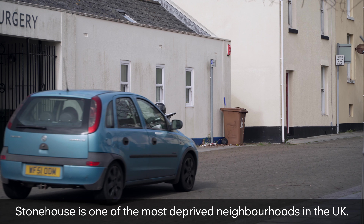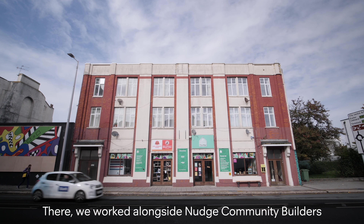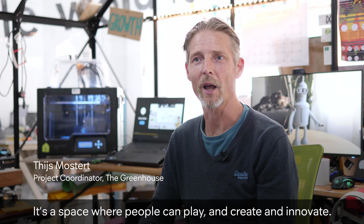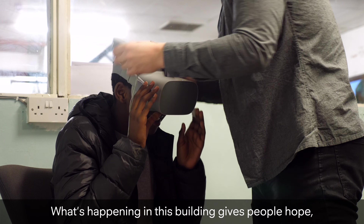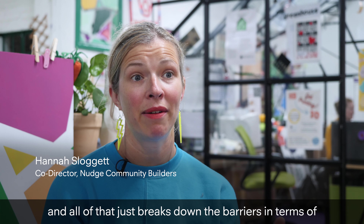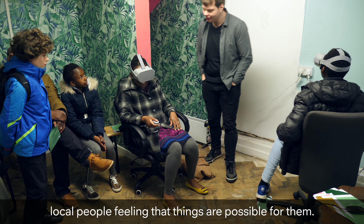Stonehouse is one of the most deprived neighbourhoods in the UK. There we worked alongside Nudge Community Builders to set up the greenhouse — a space where people can play and create and innovate. What's happening in this building gives people hope, and all of that just breaks down the barriers in terms of local people feeling that things are possible for them.